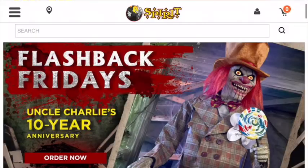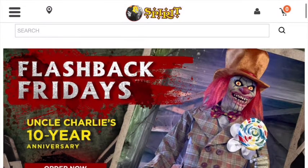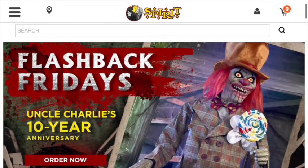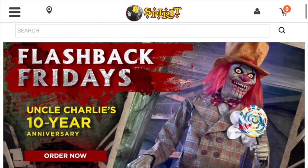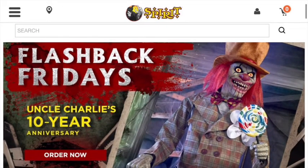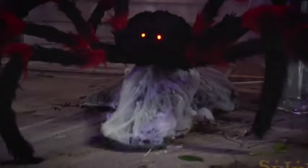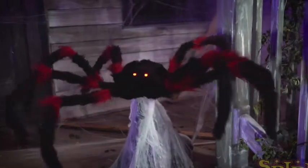On Spirit Halloween's webpage, there's a picture of Uncle Charlie and next to it, it says 'Flashback Fridays.' I was wondering what that means — are they going to be releasing props every Friday, and are they all going to be old props this year? I'm curious how Spirit Halloween is going to roll with this. Hopefully Spirit Halloween stores are going to be opening this year — I guess we'll just have to see.